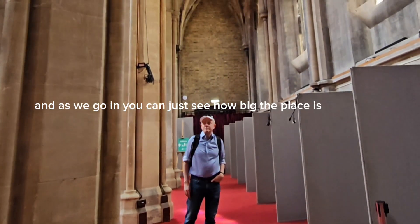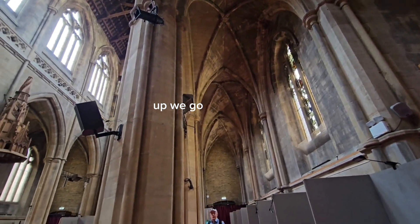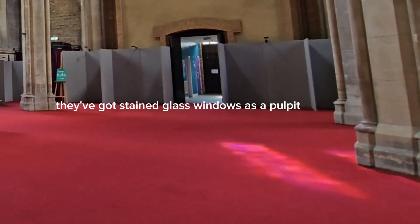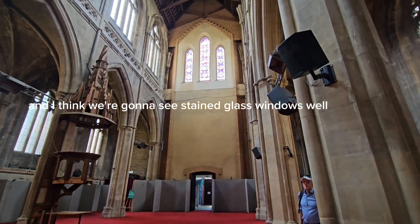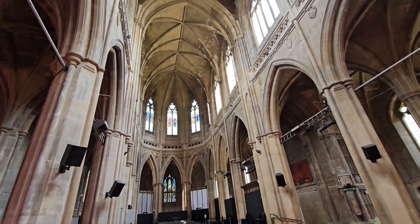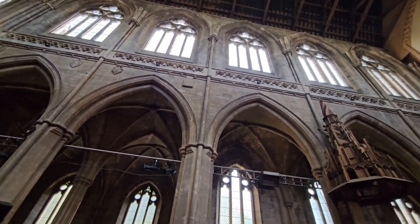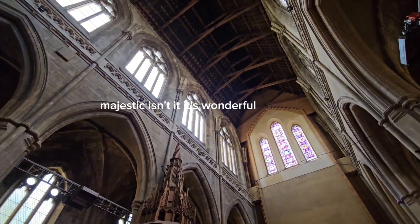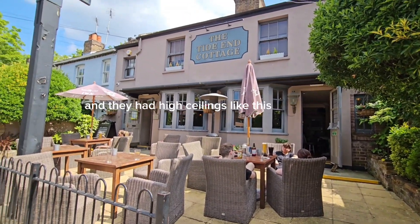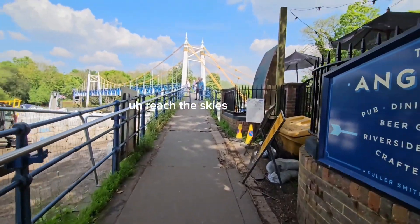As we go in you can just see how big the place is — very high ceilings. They've got stained glass windows and there's a pulpit. We're going to see more stained glass windows further up — there you are. It's a fine church building, majestic, it's wonderful. They had high ceilings like this just to show how majestic it is — how they wanted to glorify God, reach the skies, reach the heavens.